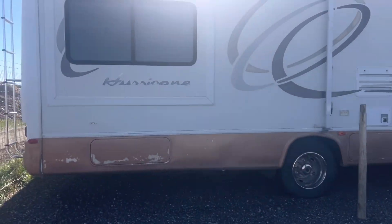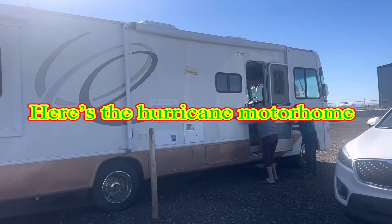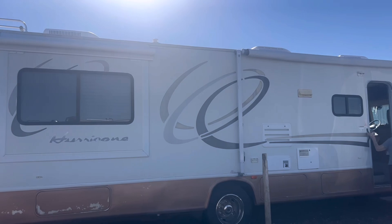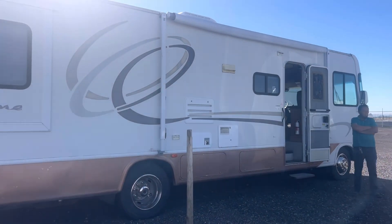Hey guys, this is the one, we're in our booth today. I'm at there, so this thing is the hurricane is like 2,000 feet, so we're gonna go inside guys, let's check it out.